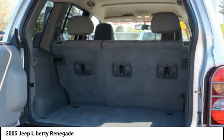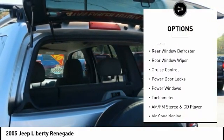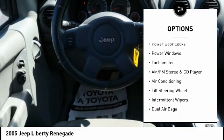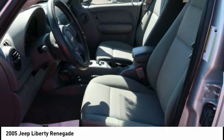Here are some of this vehicle's great options: alloy wheels, power mirrors, fog lights, luggage rack, rear window defroster, rear window wiper, cruise control, power door locks, power windows, tachometer.